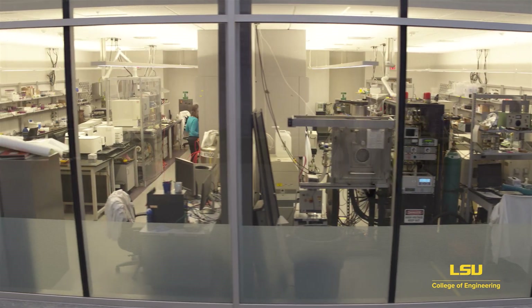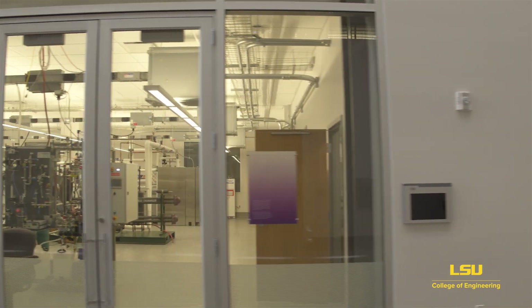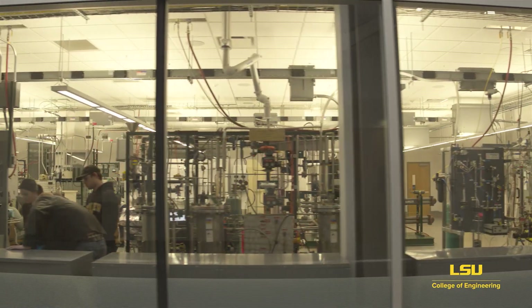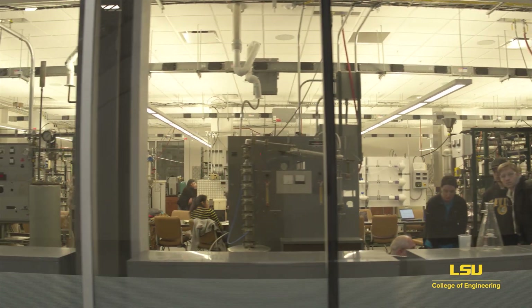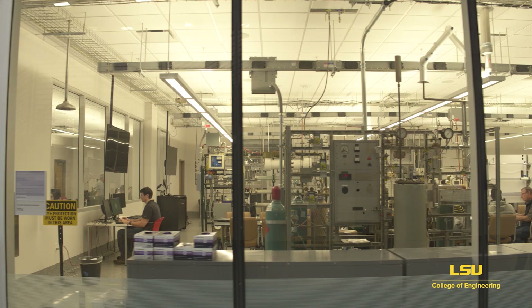One current project is investigating a process to use sunlight for water purification in the developing world. Further down, you'll find the Dow Chemical Unit Operations Lab, where students in chemical engineering use industry-grade equipment which has been donated to the college by our many industry partners. This makes this lab the perfect place for upperclassmen students to get hands-on experience with the type of equipment and controls they could use out on the job.